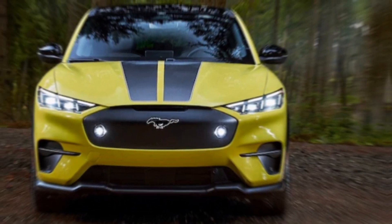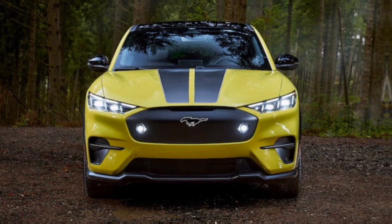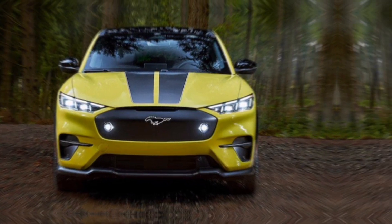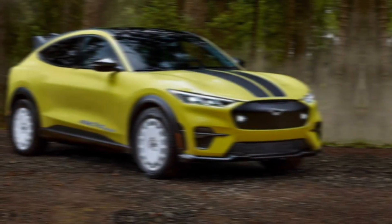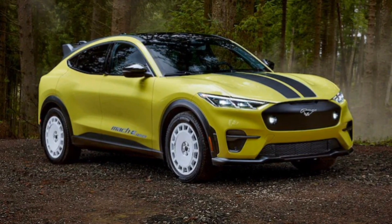Hey everyone, and welcome back to the channel. Today, we're taking a closer look at the electrifying 2024 Ford Mustang Mach-E, an SUV that combines iconic muscle car heritage with cutting-edge electric vehicle technology.